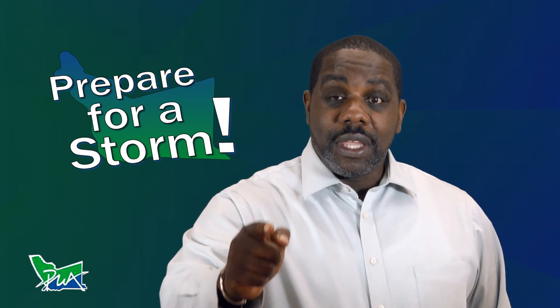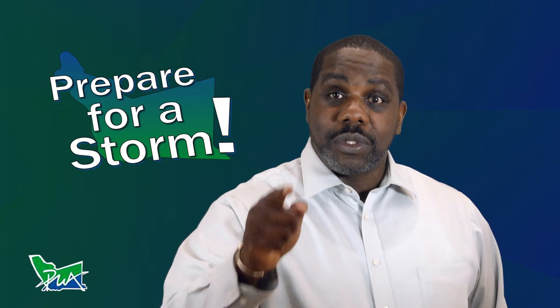A major storm is on its way. Here are a few things that you could do to be prepared.